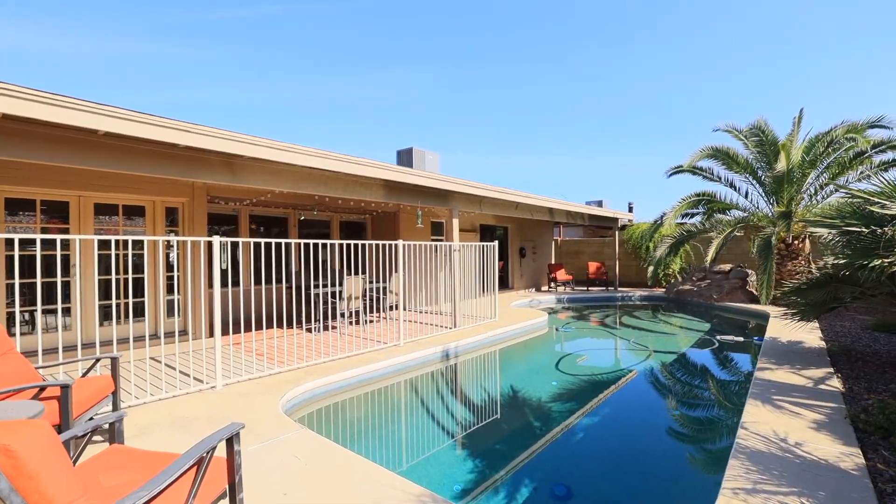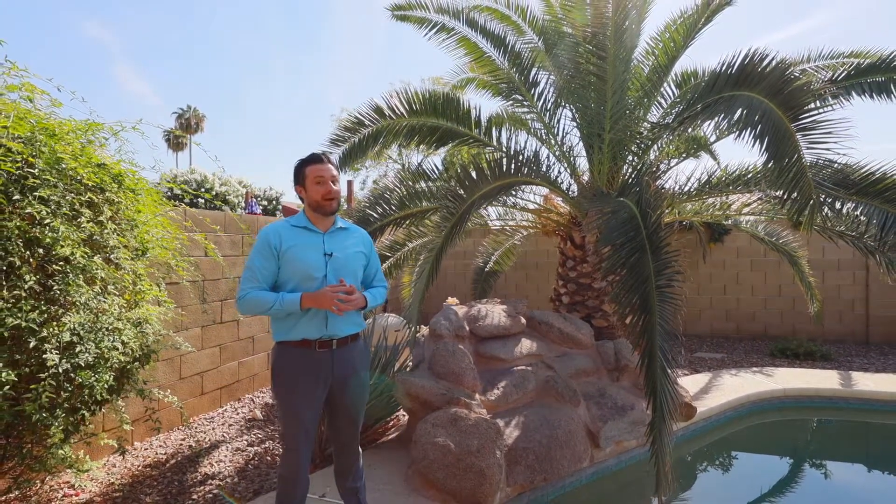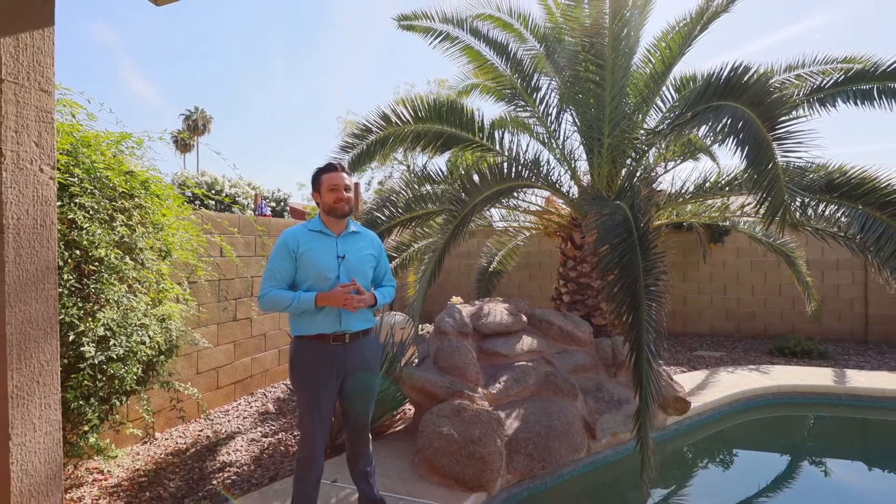If you'd like to set up a showing on this beautiful house, feel free to call us at 480-305-6655, or just go to our website, gosoldrealty.com. If you have any questions about selling or buying, let us know. And until next time, have a great day.